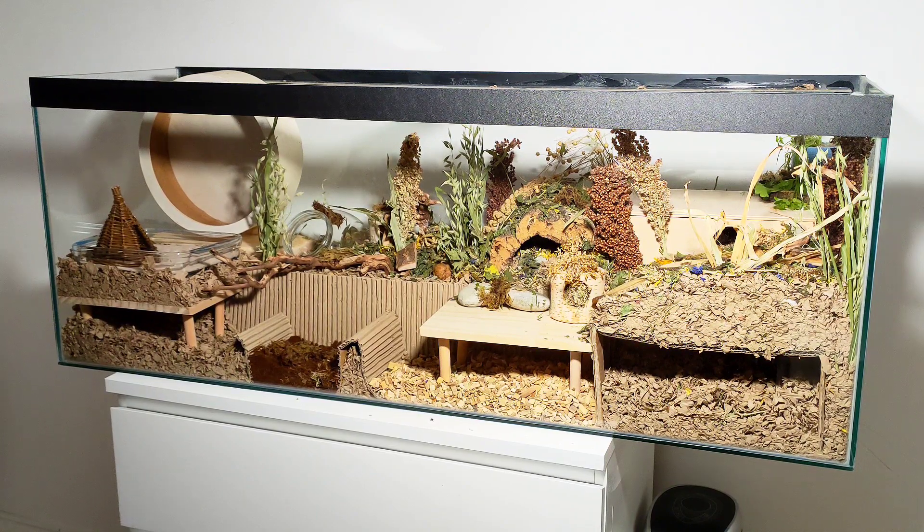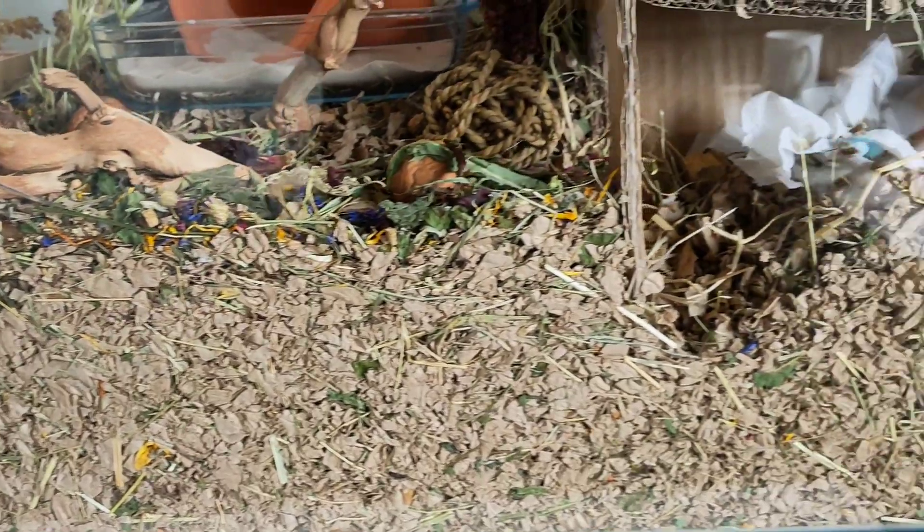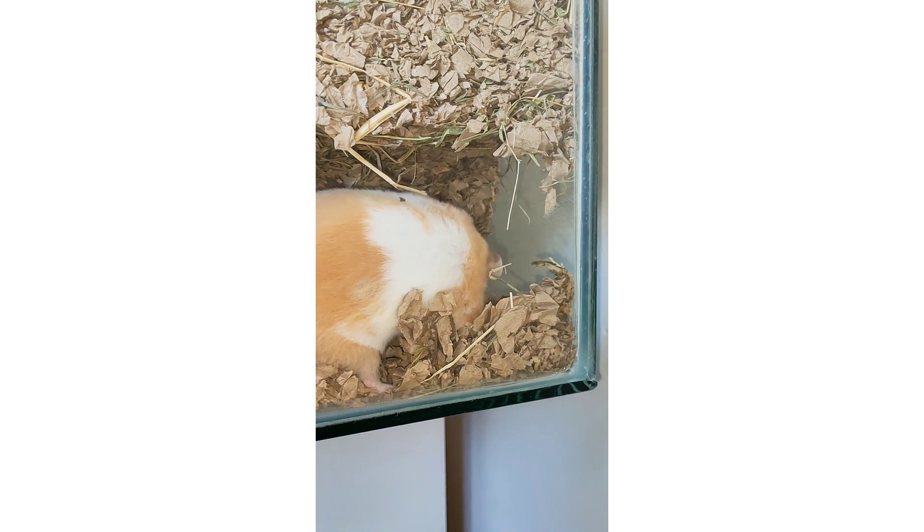All of these enclosures had around eight or nine inches of bedding. I quite liked this one because the different substrates were at the front. At this time I got really into researching proper hamster care and found out loads. I started adding underground burrow starters, added a bit more bedding, and he started creating really cool burrows.